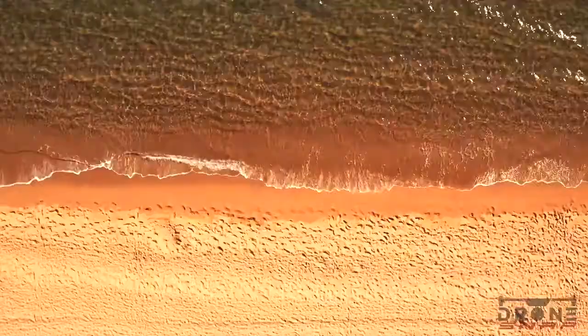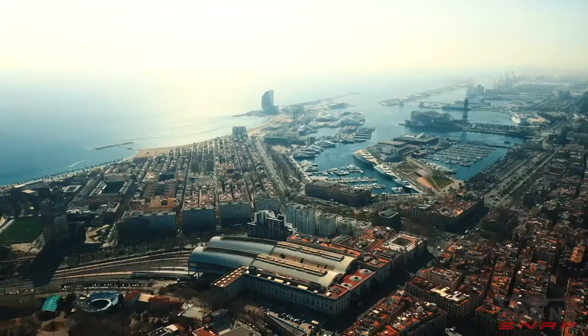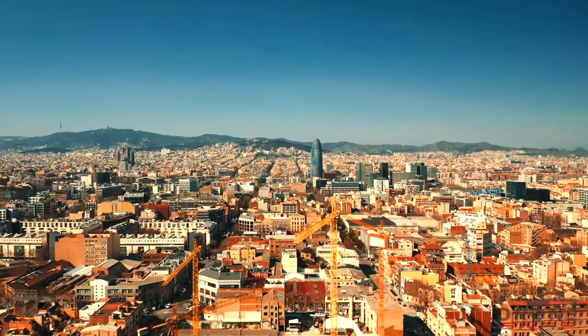Barcelona is located on the Costa Brava in Spain. It is a large city generating a lot of tourist attraction with its landmarks and nice weather during the summer.